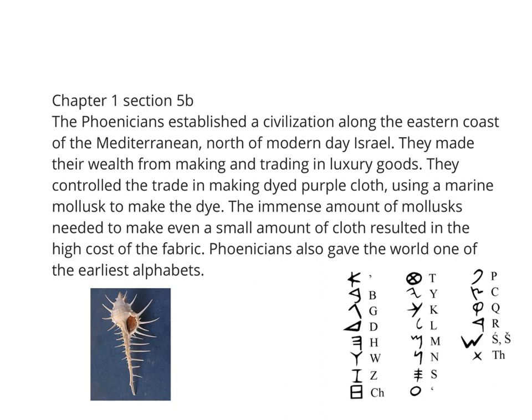We'll look at the rise of the Phoenicians, and we read about this in chapter 1, section 5b. The Phoenician peoples established their civilization along the eastern coast of the Mediterranean in the area that today is modern Israel, though the Phoenicians settled north of modern-day Israel.